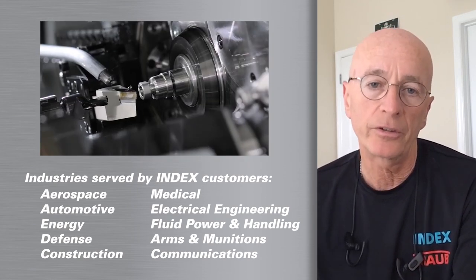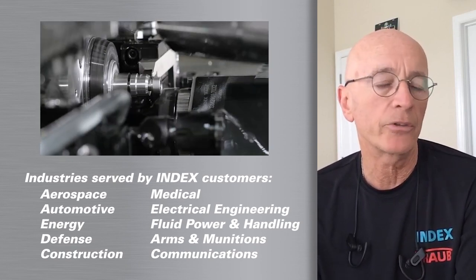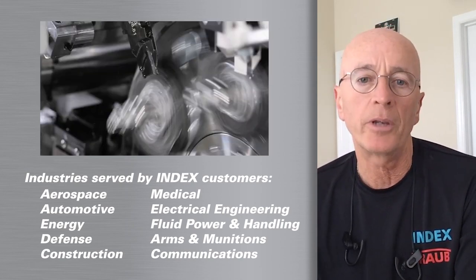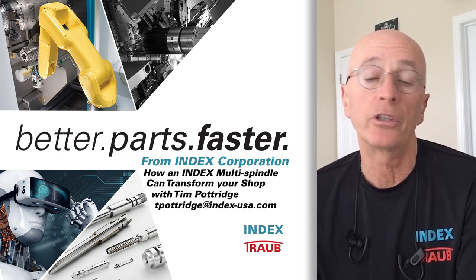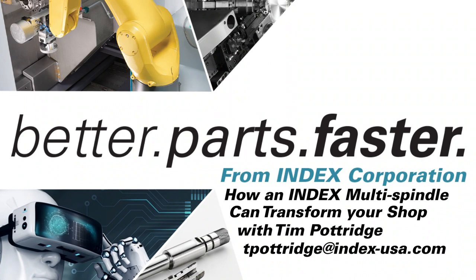He had to come up with a way to be able to run these smaller volumes without having to change over these conventional screw machines all the time. So he started to employ INDEX multi-spindle machines, and he was able to run these smaller lots that are the norm now. Essentially, he turned his screw machine operation into a job shop operation with the INDEX CNC multi-spindle machine.